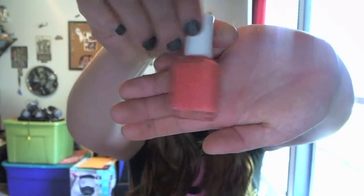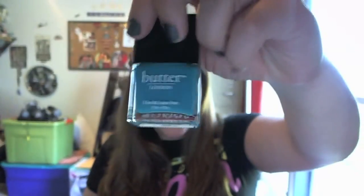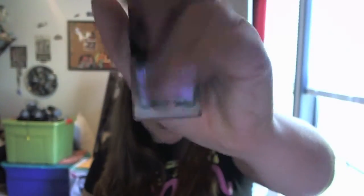I have one Essie nail polish called Tarte Deco. Then I have two Butter London nail polishes — my first one is in the color Slapper. The reason I only have two is because these are really, really expensive nail polishes. My next one is called Knackered. They're $14 a piece, so just the two is like $28 worth of nail polish.